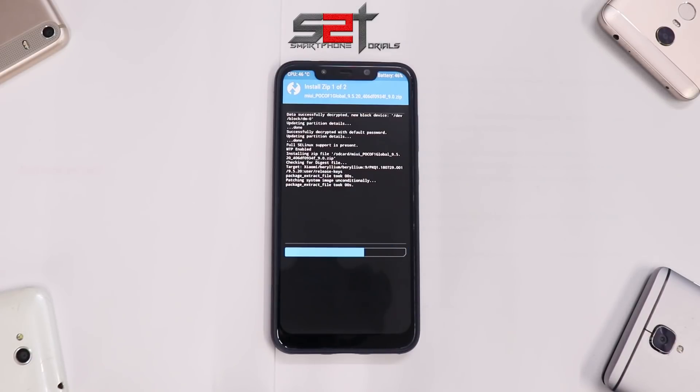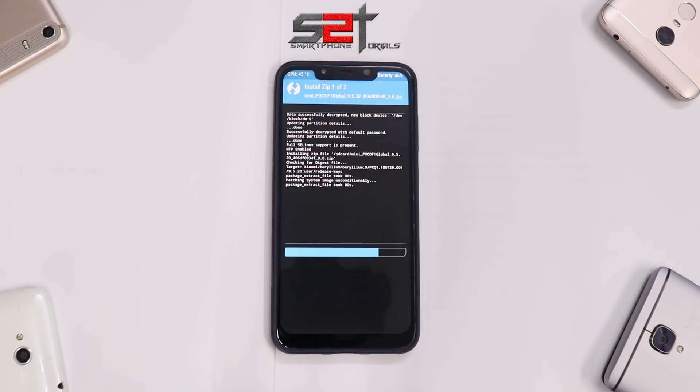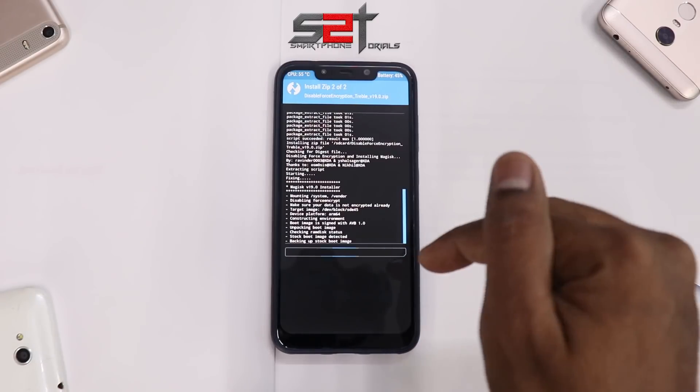In this particular update we have a lot of optimization and bug fixes but not many new features — at least that's what other YouTubers and websites are saying. Let's wait for the install to finish, then boot into the ROM and try to find out if features that were previously removed have come back, or if any existing features have been taken away.